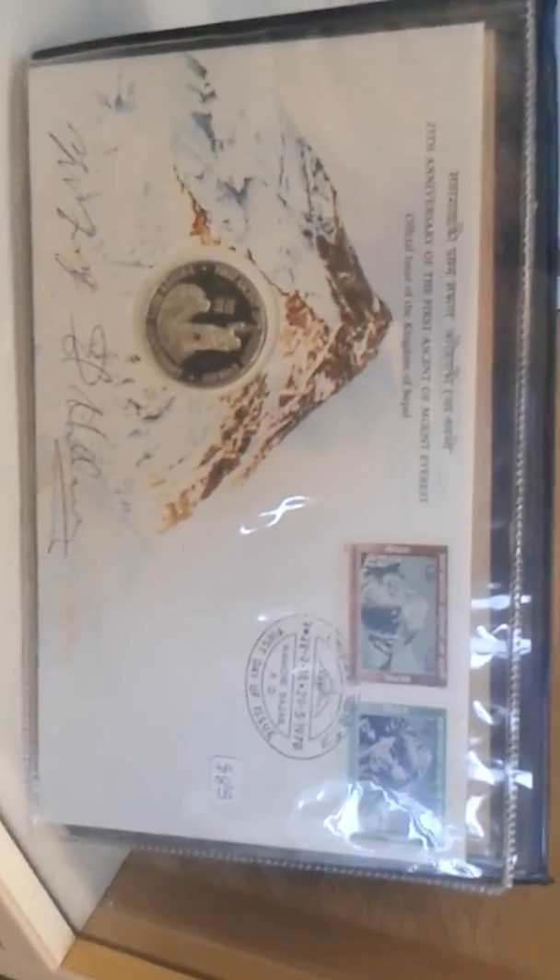Oh, this guy's really cool — commemorating the anniversary of the first ascent of Mount Everest. And of course nice little bargain bins.